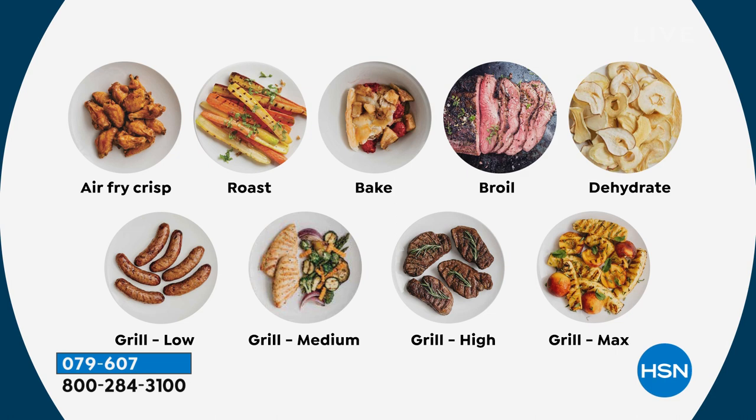You can grill on low, medium, high, and on max. And I'm just telling you right now, you can obviously tell how excited I am.